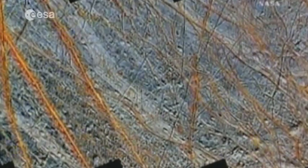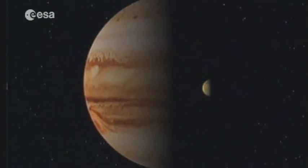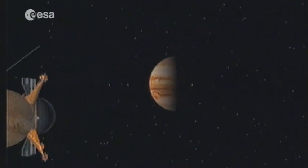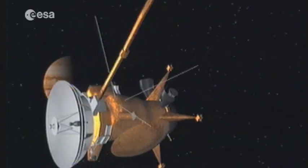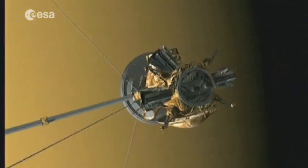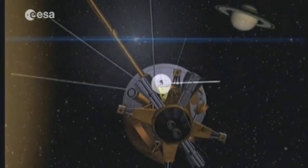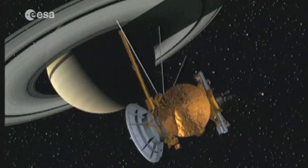In December 2000, the joint NASA-European Space Agency mission Cassini-Huygens took the first-ever high-resolution photos of Jupiter and its moons as it passed towards its main goal: Saturn, its rings and its system. Launched in 1997, it took seven years for Cassini-Huygens to reach Saturn's orbit, on a mission scheduled to last until 2011.